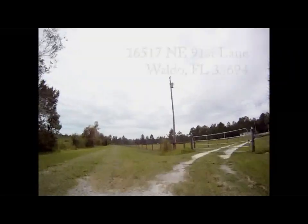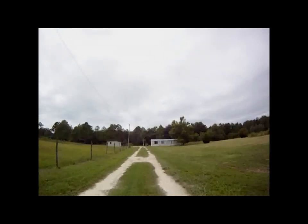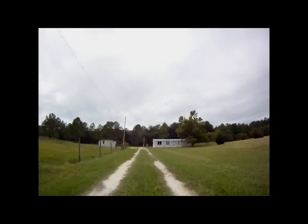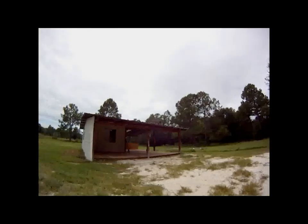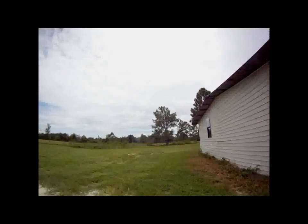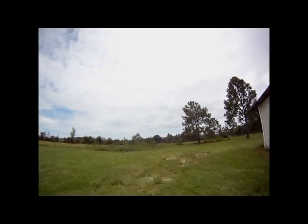Welcome to 16517 Northeast 91st Lane in Waldo, Florida. If you're trying to get away from the hustle and bustle, you've found the right place. This property is located at the end of a dirt road between Waldo and Gainesville.